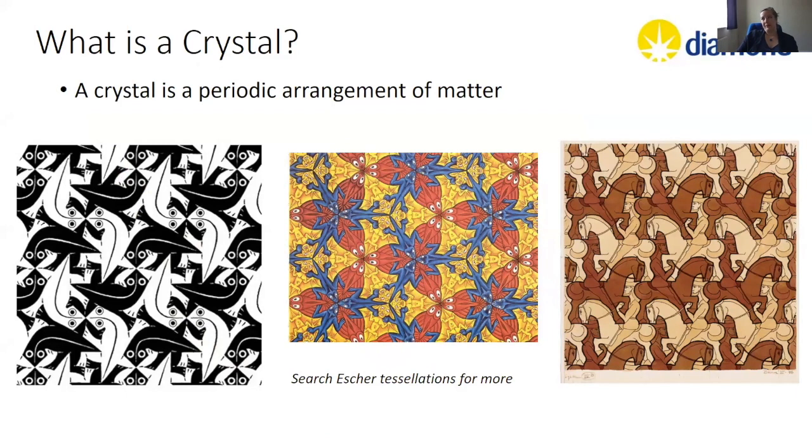A crystal is a periodic arrangement of matter. Every crystallographer has been subjected at some point to Escher diagrams — because he was a champ at tessellating. Tessellating is arranging a repeating motif in two dimensions. We have the fish, you can repeat the fish forever, and the lizards, and the bats. On the far right we have the equestrians, some going left, some going right, packed to fill space and extending infinitely. A crystal is like that, only in three dimensions.